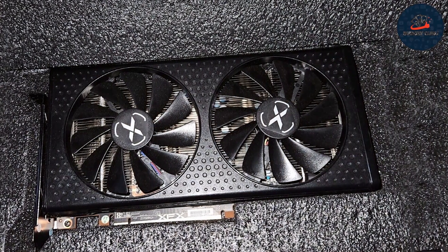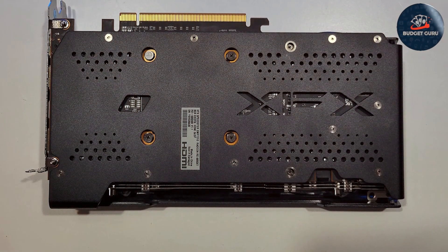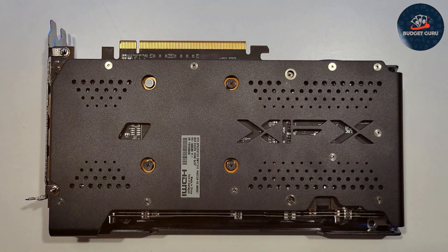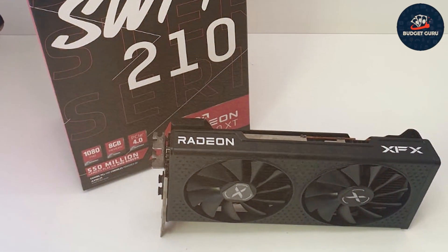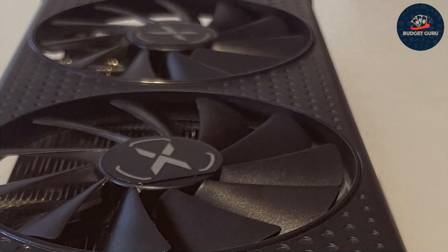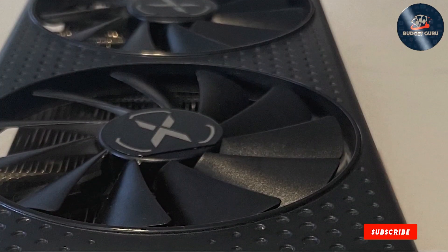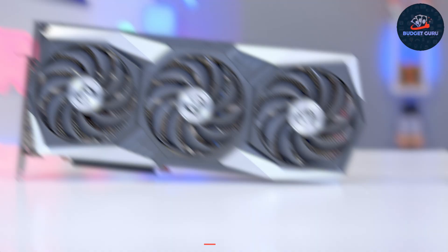Usability is another strong point for the XFX Speedster. It's equipped with the latest RDNA 2 architecture, enhancing frame rates and reducing latency, making it an excellent choice for competitive gamers and creative professionals alike. Additionally, the card includes features like ray tracing and AMD FidelityFX, which enhance visual fidelity. In benchmark tests, it consistently delivers frame rates that keep up with more expensive models, making it a top contender in budget graphics solutions.